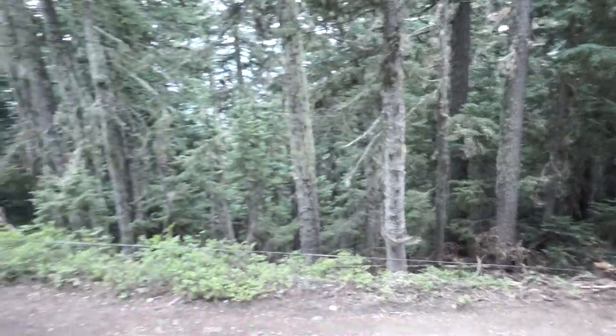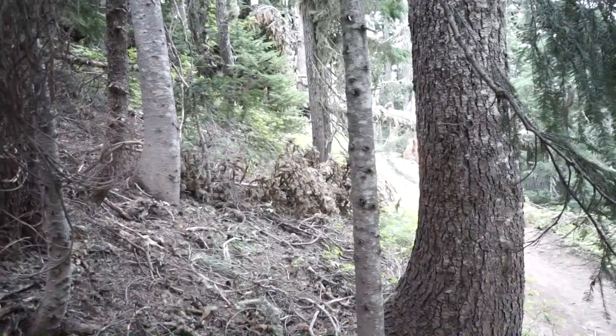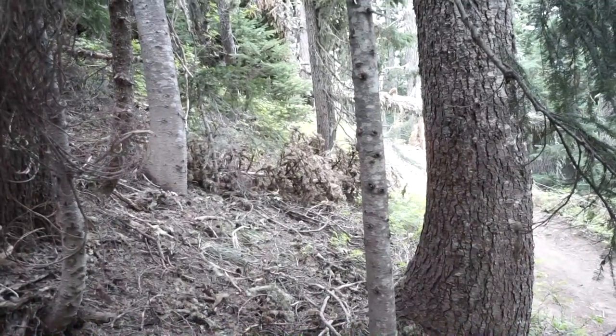Now we're gonna try and go straight back since the tree is mostly cracked — it just needs to let loose. It's pretty caught up there. I don't know though, with the weight of the truck, if it's gonna be enough to pull this. We'll find out.